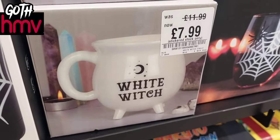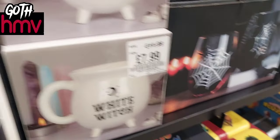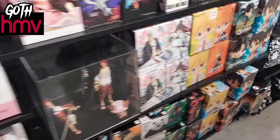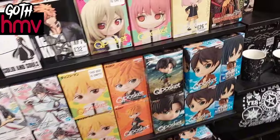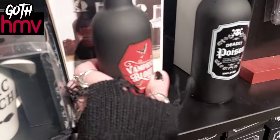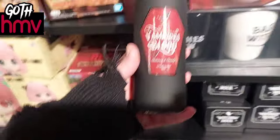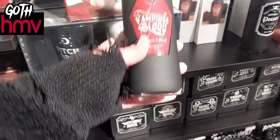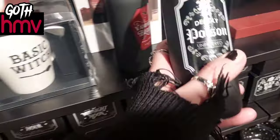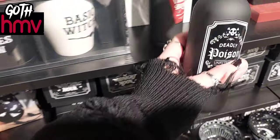I love sales and had to rummage through everything to see what I could find. This white witch mug was £11.99 and is now £7.99, so that's not a bad price. I also found these really cute vampire blood bottles with a glass stopper on the top — I have a few like this in my kitchen already and I just love them so much.